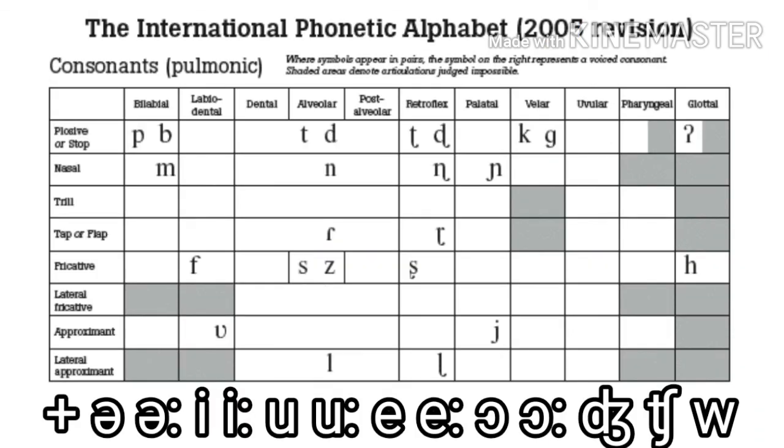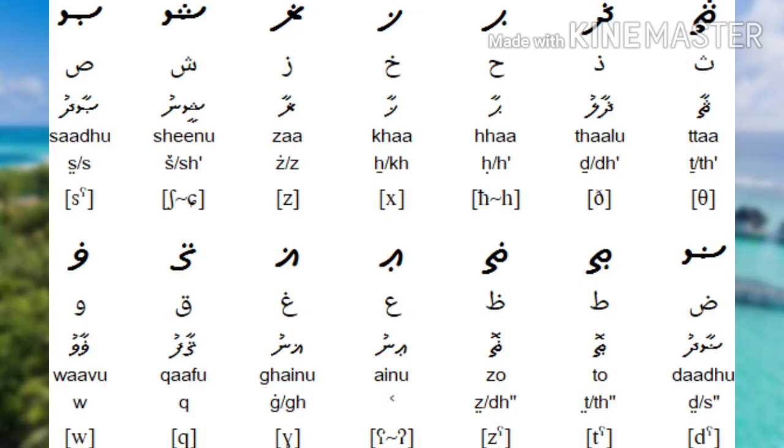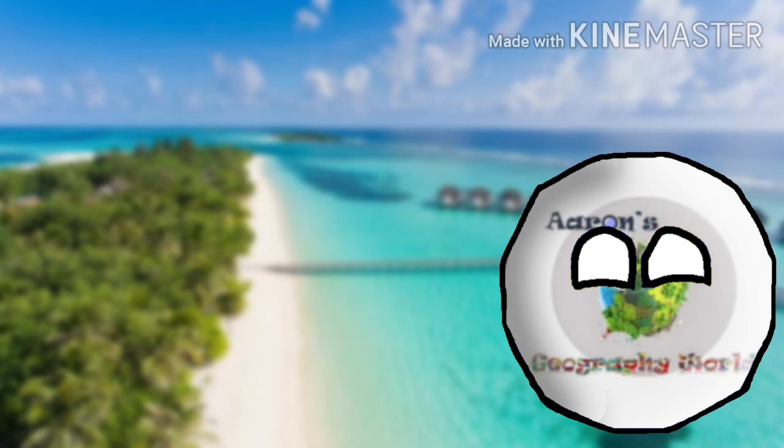Here is the Dhivehi Phonemic Chart, which is an International Phonetic Alphabet chart with only the sounds in Dhivehi. There are also some extra letters used to write Arabic loanwords — they look like regular letters but with dots added on the top or at the bottom. So that was the Dhivehi alphabet — hope this was helpful!